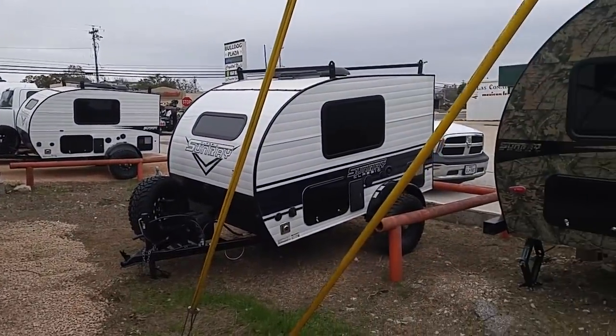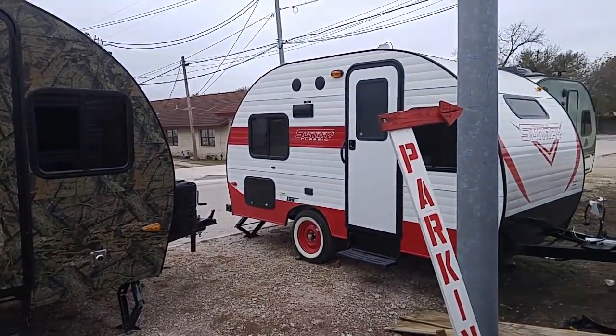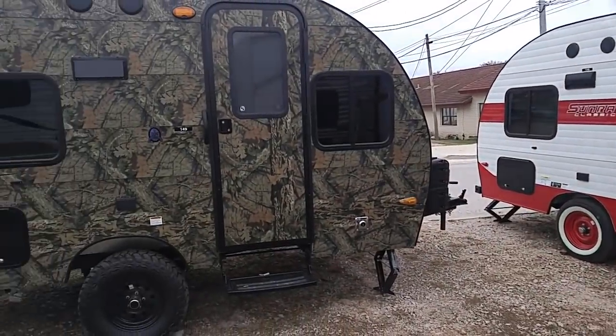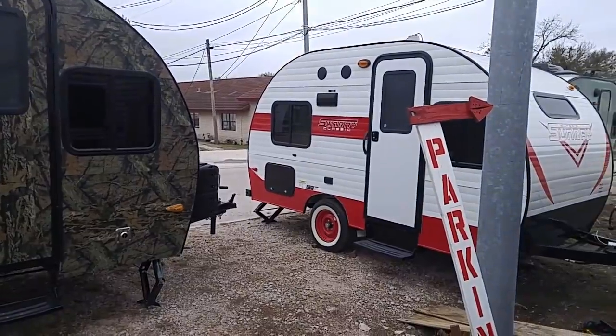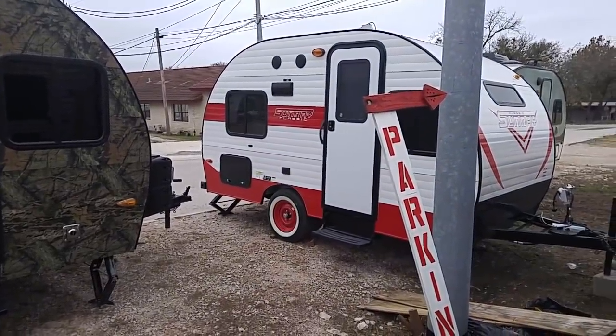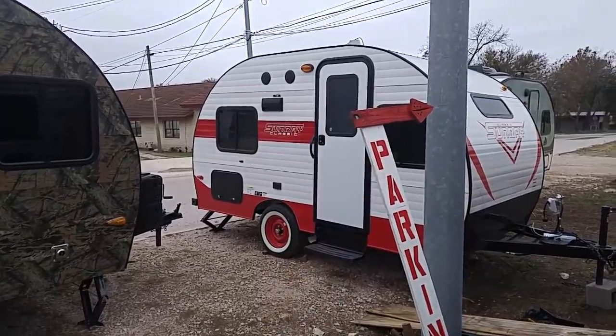Drink plenty of water. Stretch. Keep your health, because without your health you're not going to go camping. Enjoy your life one day at a time. Stand guard at the door of your mind — think positive and good stuff. That's a nice-looking little unit, the Sunray Classic — model number 149. Thumbs up, guys. Adios. Bye-bye from Central Texas, USA.